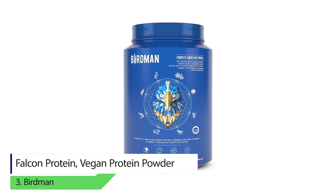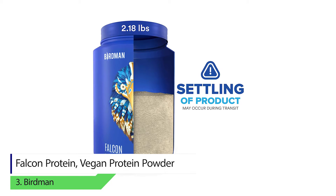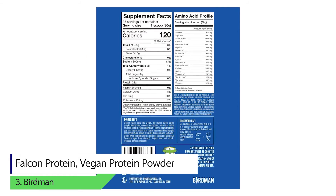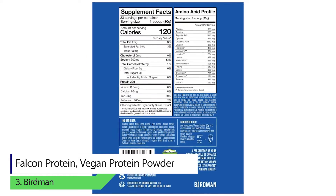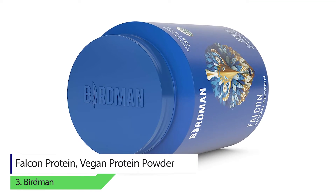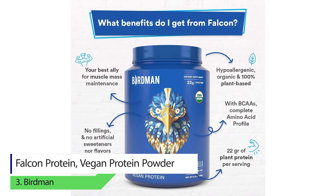All the sources are organic. The powder is available in two different flavors: vanilla and chocolate. The supplement is made for all — whether you are an athlete, a diabetic patient, lactose intolerant, or vegetarian — the powder will suit you just fine.